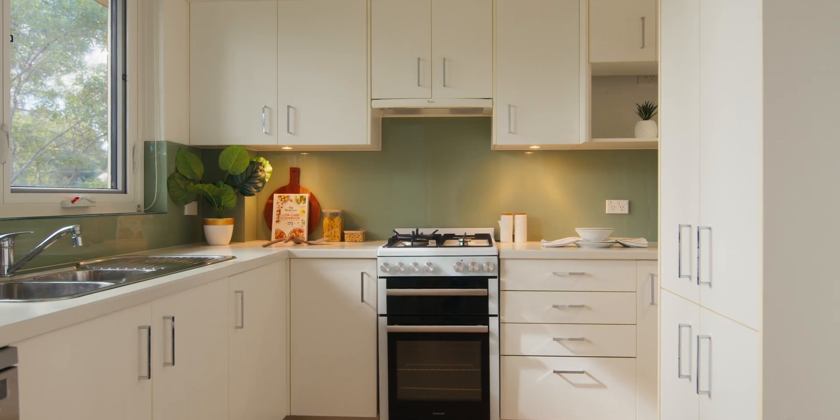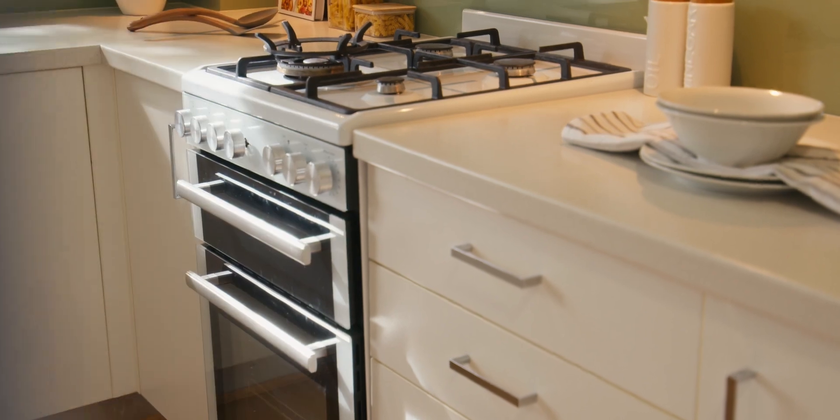With subtle pops of colour throughout, this property offers a quality renovated kitchen and laundry boasting Euromade and Fisher & Paykel appliances, complemented by beautiful timber floors.